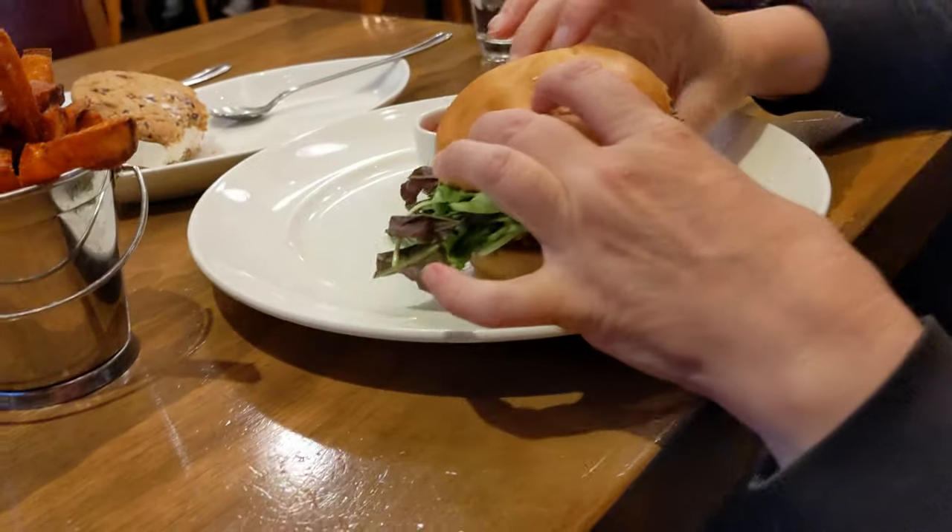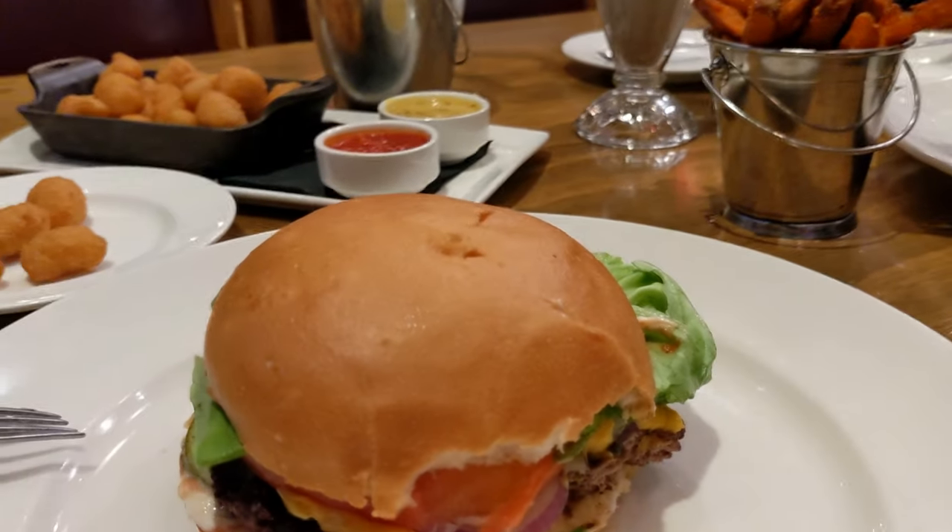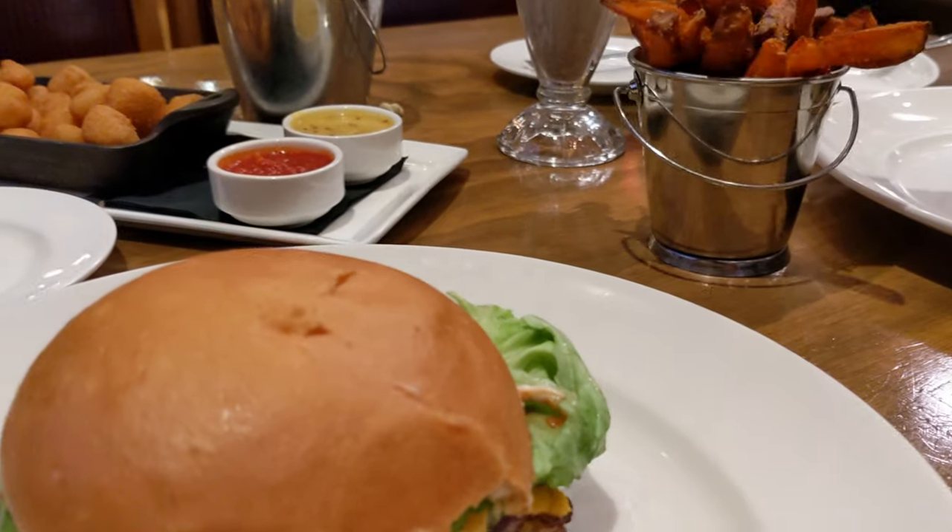That is a perfect cook. Guys, we're going to turn this camera off and enjoy this meal. And we'll give you the final review and the bill at the end.